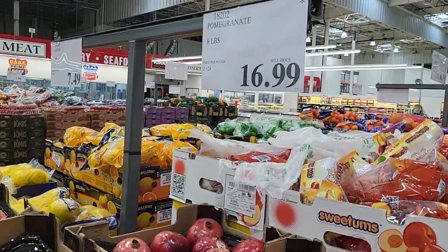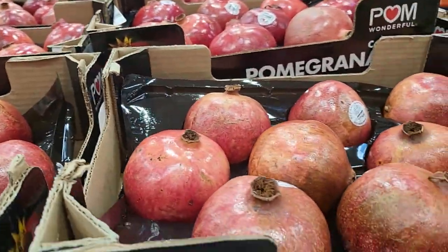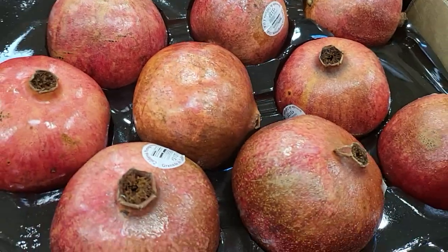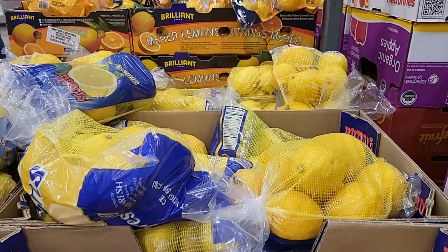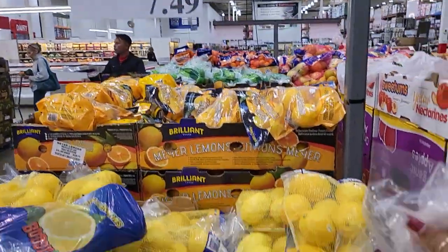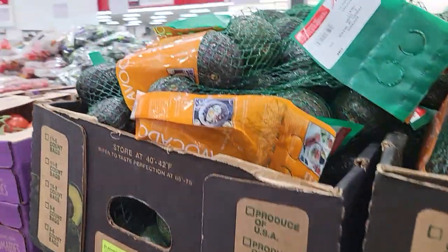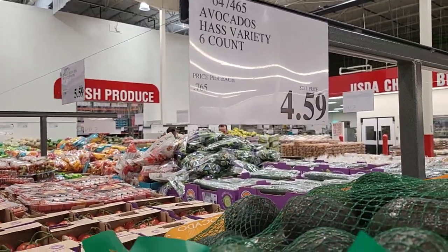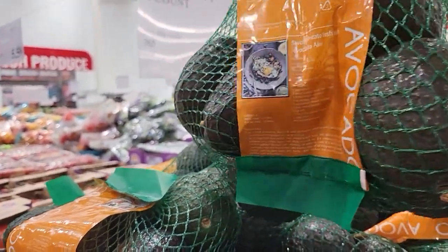They have eight pounds of pomegranate for $16.99, so that's this big box here — looks like you get about nine of them for $16.99. Five pound bag of lemons for $7.49. Right here you get six avocados for $4.59, and this is them right there.